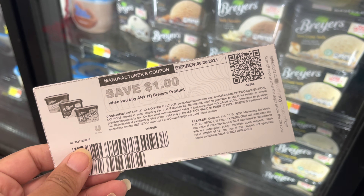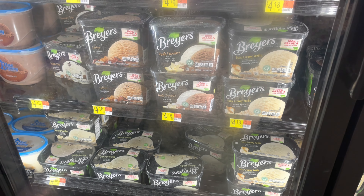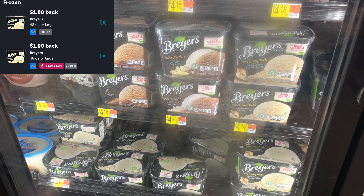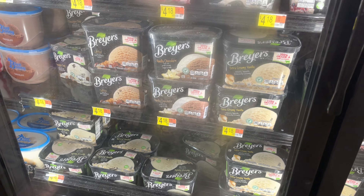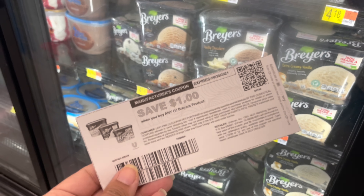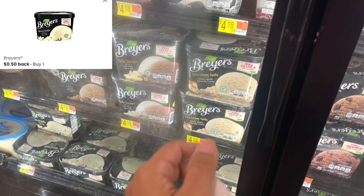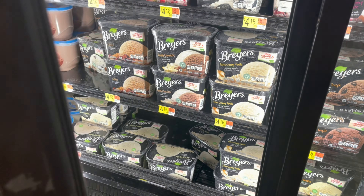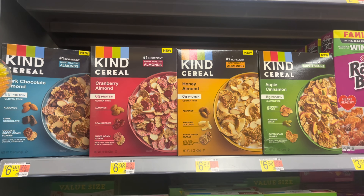Next I'll pick up Breyers ice cream, priced at $4.18. I have $1 off one coupons from Unilever emails, leaving me $3.18 in store. There are two ibotta rebates for $1 each, making my final cost just $1.18. If you don't have the coupon, there's a $0.50 back on the coupons.com app, so it'll be about $1.68 — still an amazing deal.